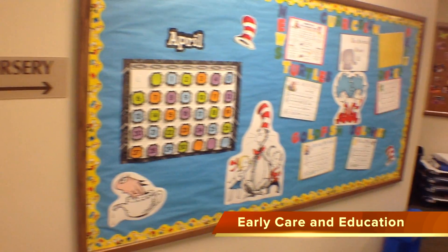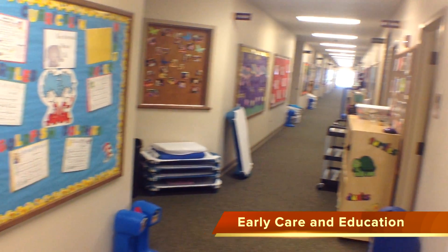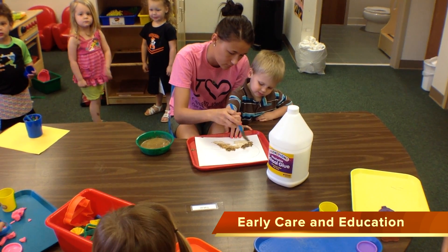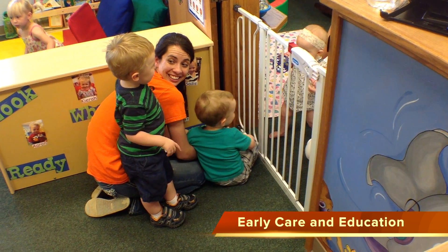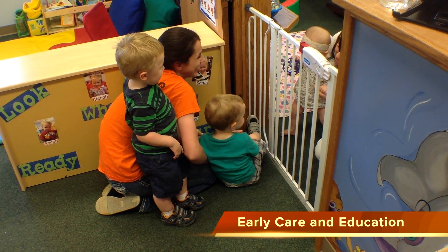Our Early Care and Education program at the Church of Christ South Yukon will give you first-hand experience working in a fully functional day care. Learn about the social, emotional, intellectual, and physical development of children.